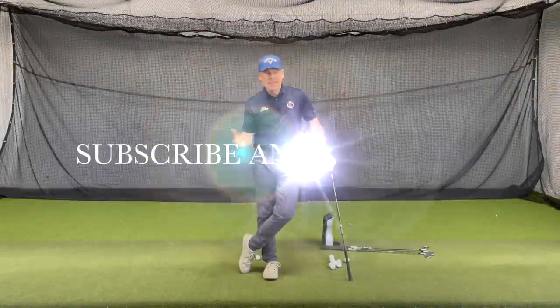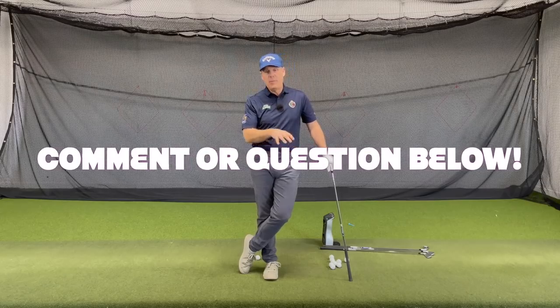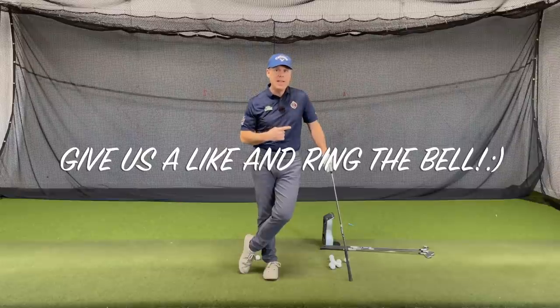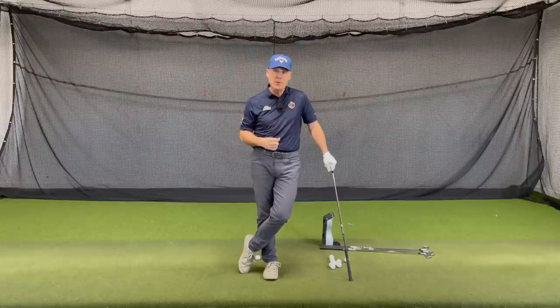But before we continue, we would just love for you to join us and subscribe, put a comment and question down below. I'll be more than happy to answer that, and ring that little notification bell to make sure that you're notified next time we come out with a video, which should be next Tuesday afternoon at 1 PM.